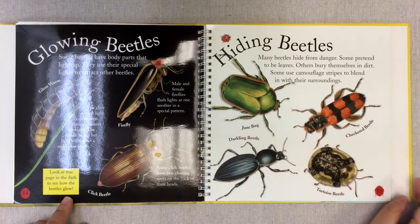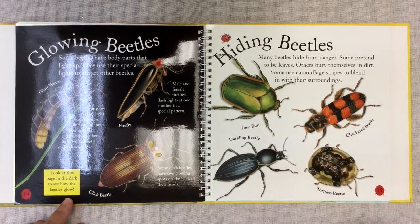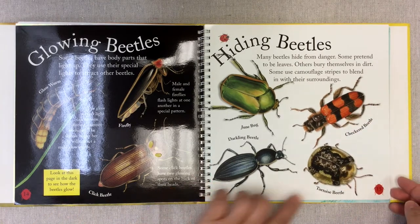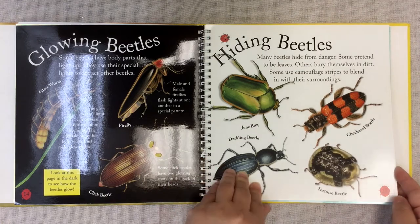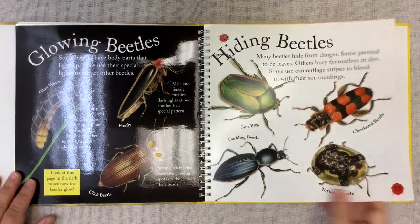Hiding beetles. Many beetles hide from danger. Some pretend to be leaves, others bury themselves in dirt, and some use camouflage stripes to blend in with their surroundings. Here we have a June beetle, a darkling beetle, a checkered beetle, and a tortoise beetle — it looks like a turtle. They use different forms of camouflage to keep themselves safe, which is smart.